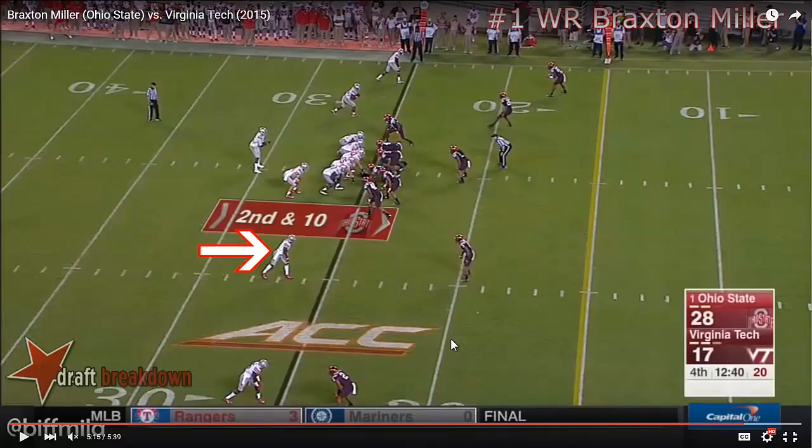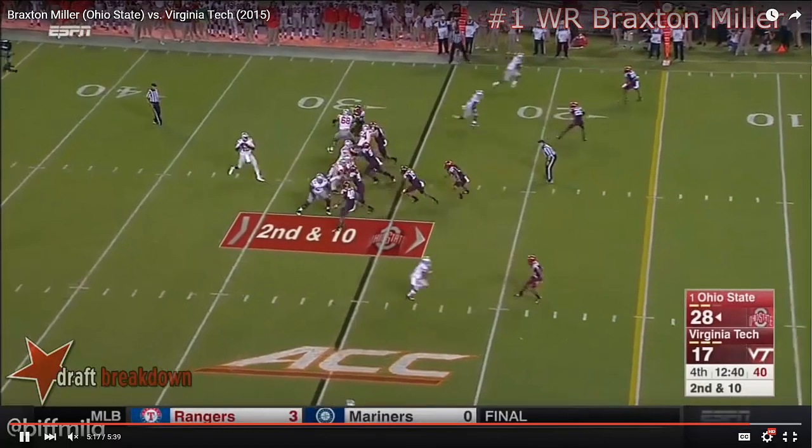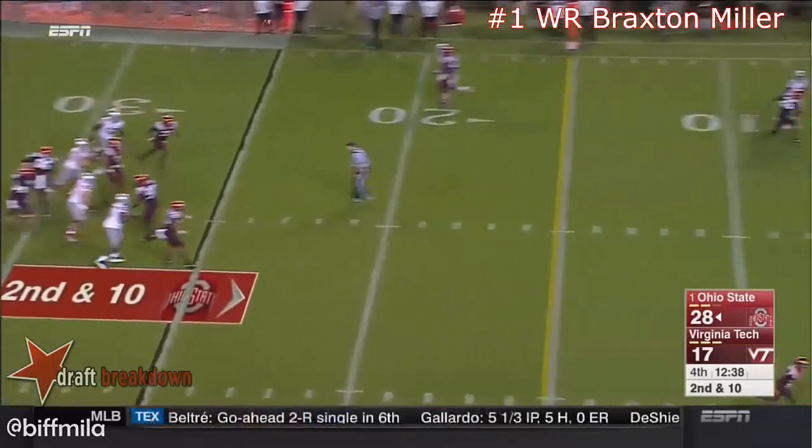This is a deep route — really a deep corner route from the seam up the right hash — and we're going to watch him get open, and then the ball appears to be overthrown.